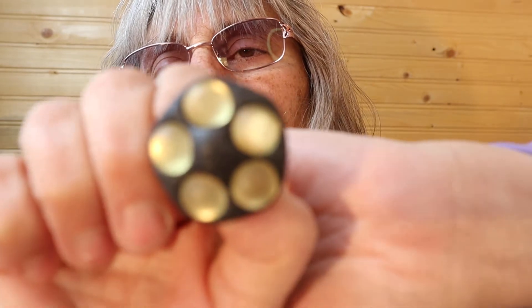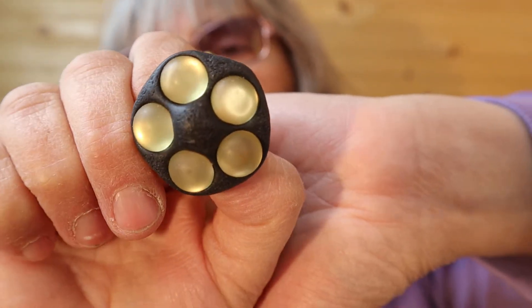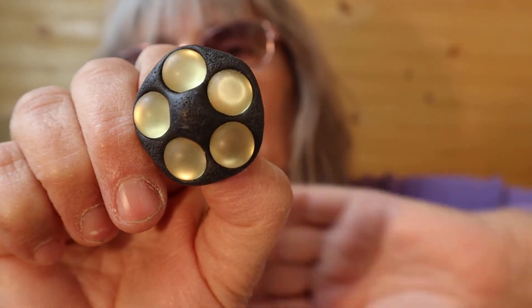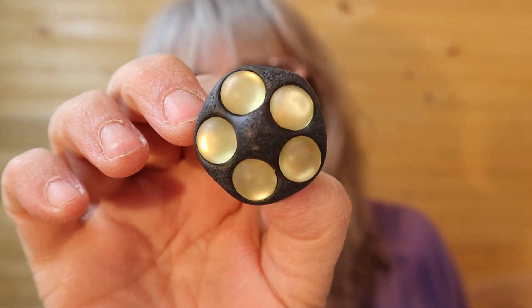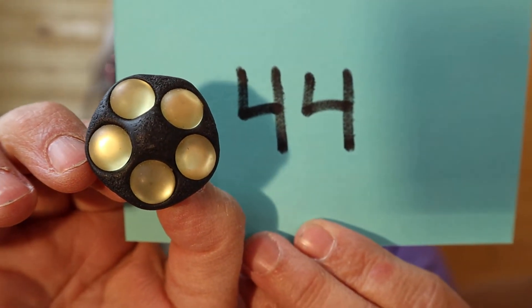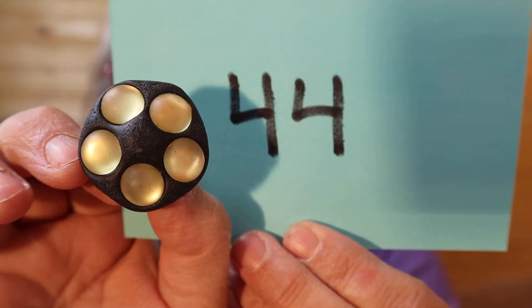These are brand new, never worn — bigger than a loonie or a toonie; they are a nice fair size. Just milky yellow on the back black background — I believe the background is polymer clay. Number 44. These are artisan made.